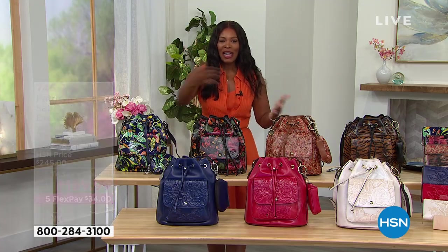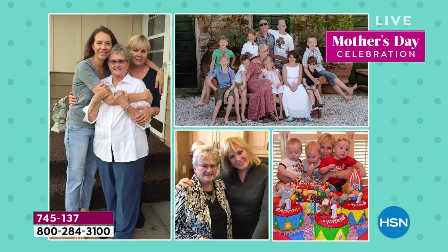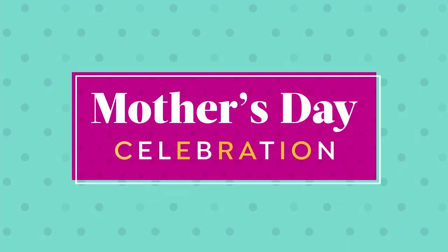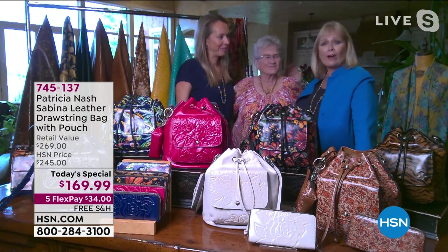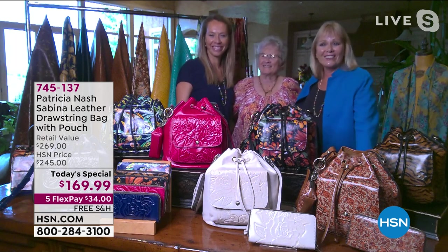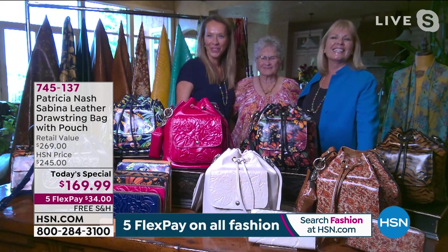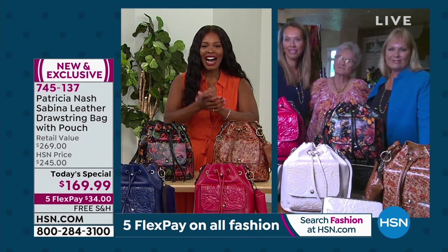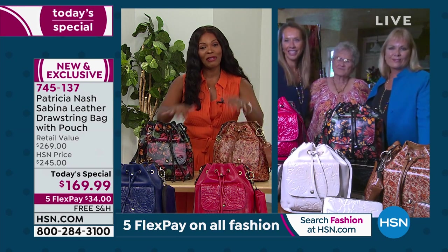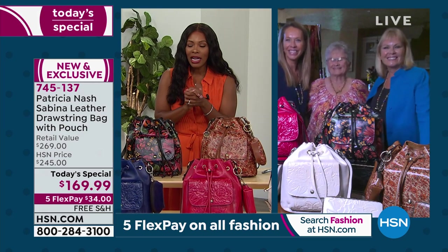This is a family affair — it's Mother's Day, so we want to bring in Patricia's mom and daughter. Happy Mother's Day to all the women out there on this fourth anniversary of our relationship with HSN, and over the 10 years now that Patricia Nash has been making handbags for grandmothers, granddaughters, and mothers. It's been a labor of love and we all just want to give our best wishes today.